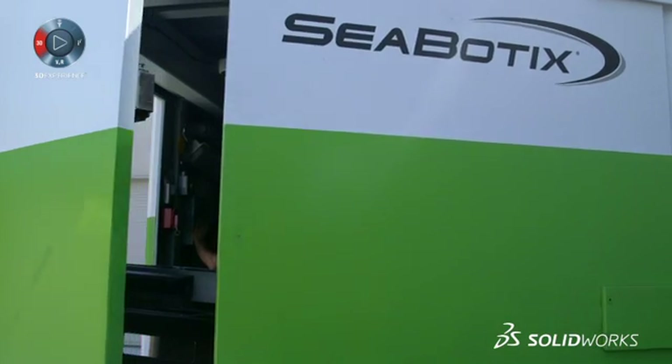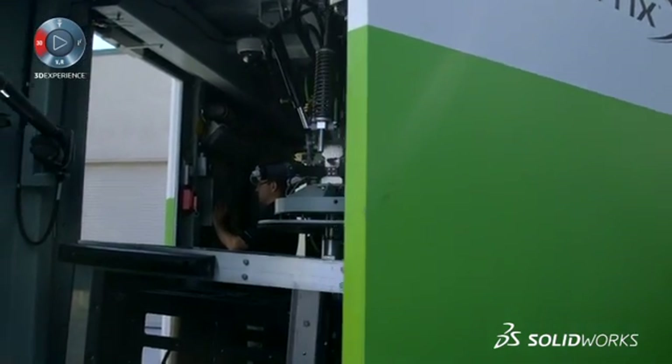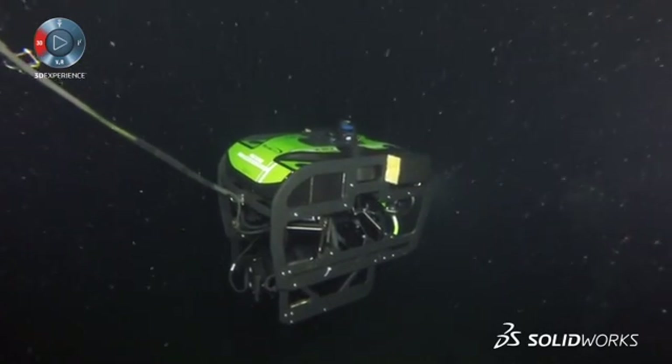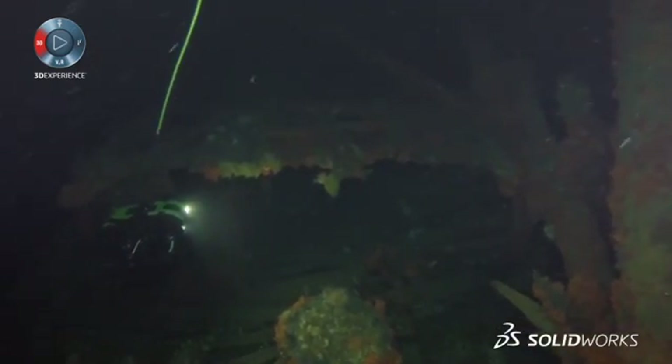Seabotics has always been a growing company. We just finished our fiscal year and we were up 45%. We're an innovative company, always coming up with new ideas — we're not ones to stop with what we have. Now what we're going to do is make it intelligent. Rather than you pushing the stick to go from point A to point B, the ROV is going to figure out the best way to do it. We couldn't do that until we had a 100% solid foundation, which is what we've been able to accomplish using SOLIDWORKS.